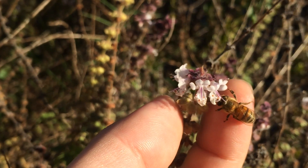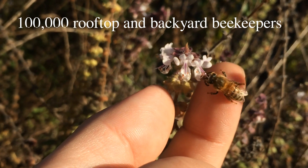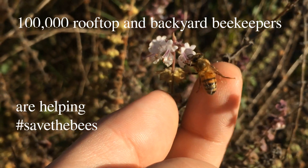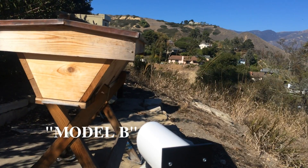There's a movement of backyard and urban beekeepers who want to make a difference and save the bees. We've created a technology to help them. Here's how it works.